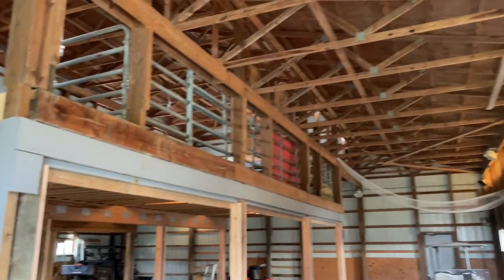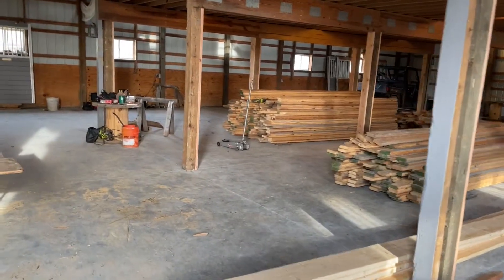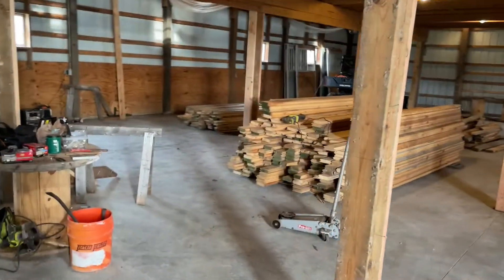The barn project is coming along. It's getting pretty cold out, so getting some things done. All the wood that we carried outside, we got brought inside. And so we had a change, and I'll show you a little.